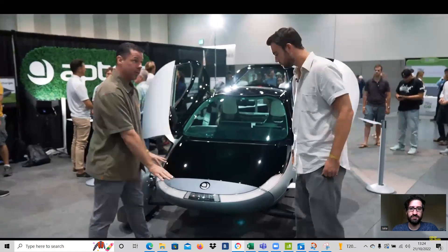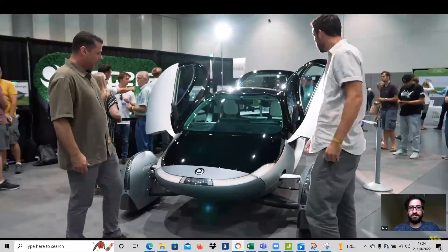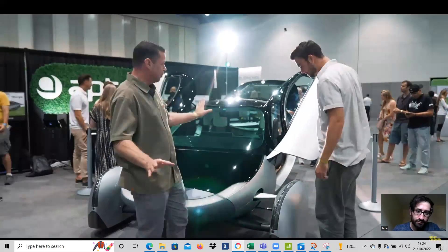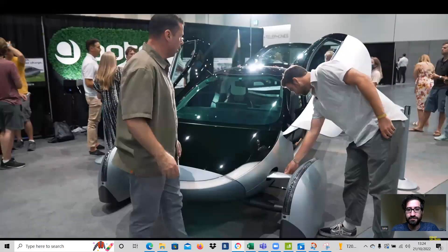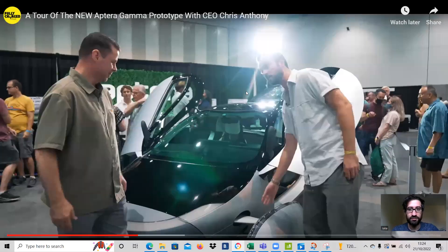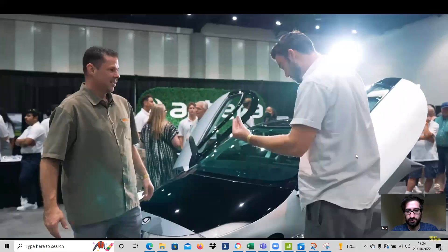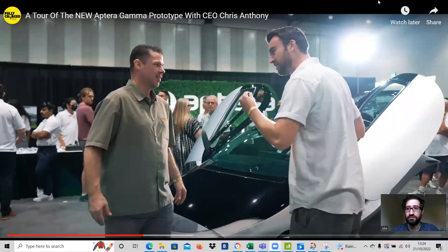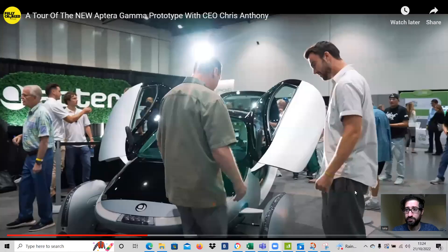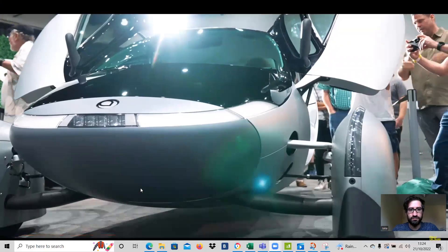The nose is a lot pointier and a little lower. The whole vehicle is actually four inches longer. The suspension is much more refined — we want air to flow through the suspension as nicely as possible. The alpha's suspension area was a bit rough. This is one of the most beautiful suspension components I've ever seen — it looks more like an aircraft part, is very strong, takes all the shock loads, and has been further refined.